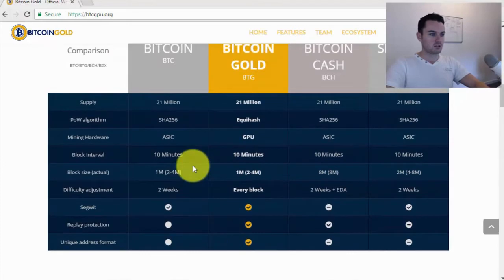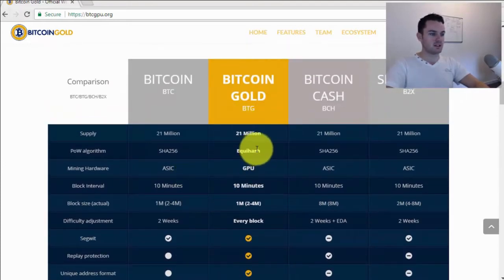The main differences with Bitcoin Gold is the algorithm it's going to use. Bitcoin Cash was the fork we had a month or two ago. They all have the same supply of 21 million because it's the same blockchain. With Bitcoin Cash they kept the SHA-256 algorithm and ASIC hardware mining, and only made the blocks bigger. With Bitcoin Gold they're keeping the block size the same but using the Equihash algorithm instead of SHA-256. The mining hardware for Bitcoin is ASIC, while Bitcoin Gold will use GPU.